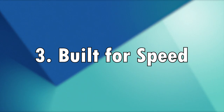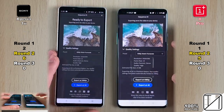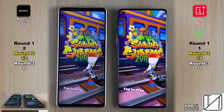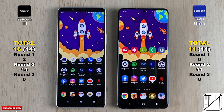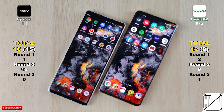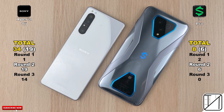Number 3: the Xperia 1 Mark II is built for speed — and this is not just their slogan. In speed tests on my channel, it went up against seven different smartphones and left every single one in the dust, including the OnePlus 8 Pro, Samsung Galaxy S20 Ultra, iPhone 11 Pro Max, Oppo Find X2 Pro, Xiaomi Mi 10 Pro, Red Magic 5G, and the Black Shark 3 Pro gaming phone.